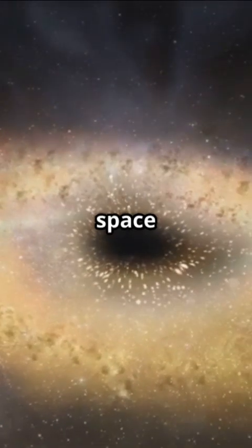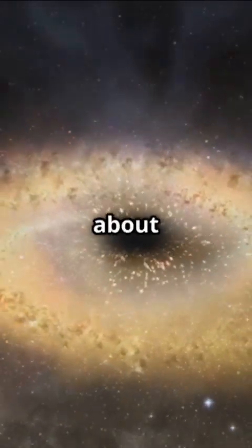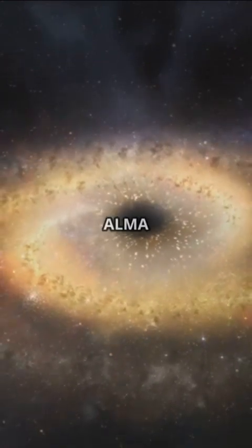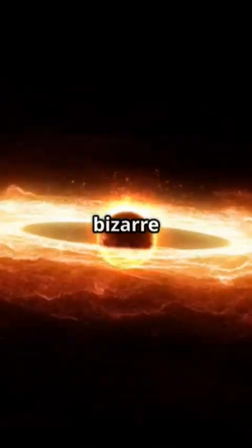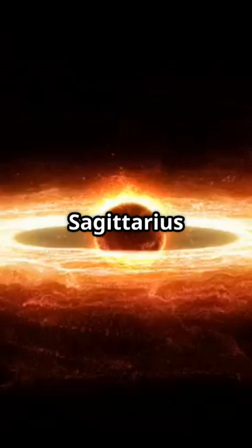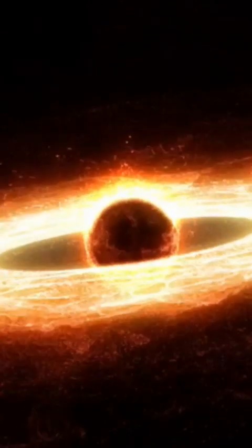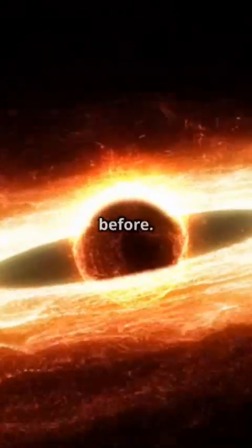I don't think people understand how wild space can get. Let's talk about the strange filaments discovered near our galaxy's black hole. Using the ALMA telescope, researchers found bizarre filaments close to Sagittarius A*, our galaxy's supermassive black hole. These filaments are unlike anything we've seen before.